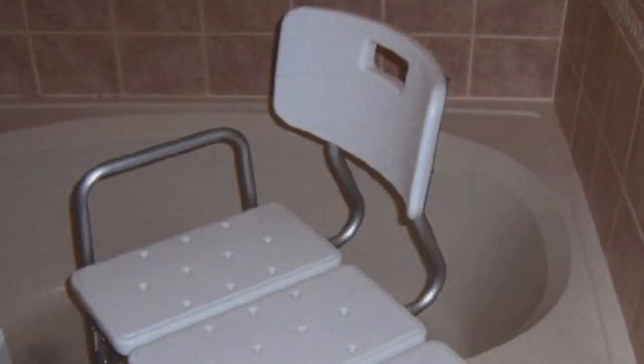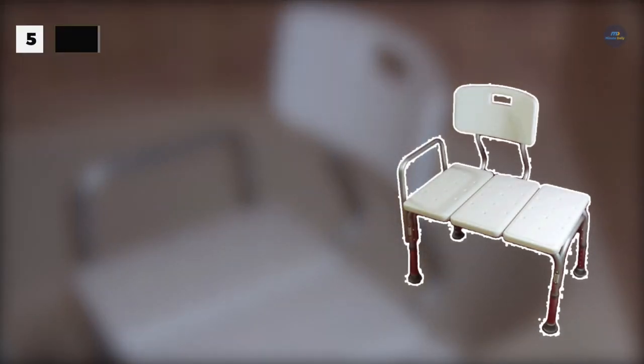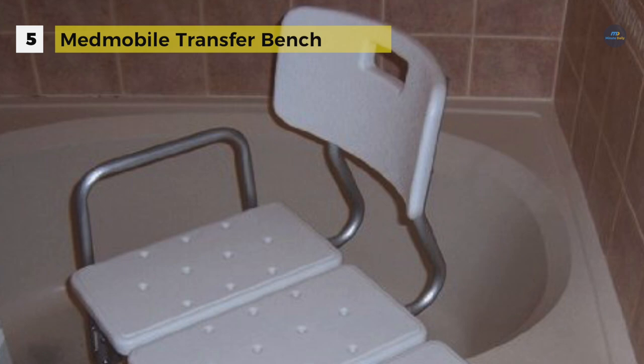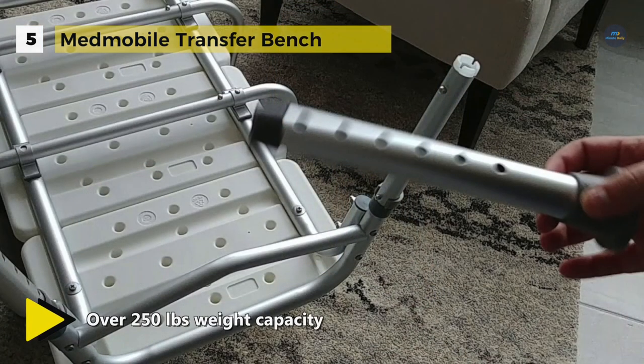The MedMobile transfer bench comes with a rounded end which allows for easier and more comfortable transfer from the wheelchair to the shower. The legs are made of sturdy, rust-proof aluminum with wide foot grips to stabilize and secure the bench. The transfer bench is made of durable, easy to clean plastic in an attractive white color.